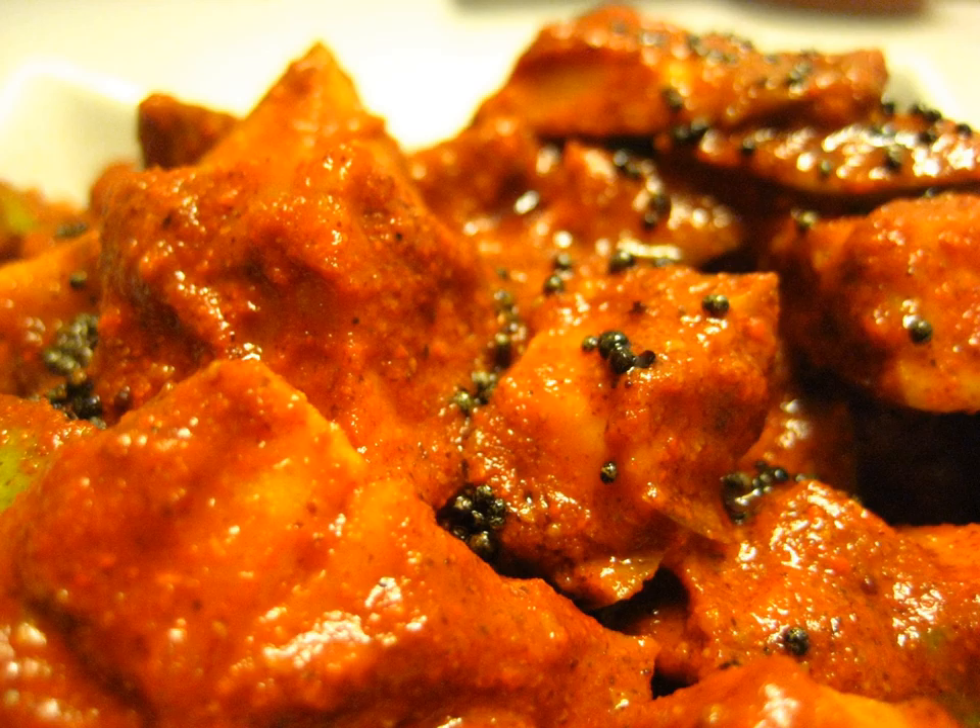Kadu mango is a variation of mango pickle made from tender mango. The small mangoes are collected when they just start to grow. In this pickle the mango is not cut into pieces; the whole mango is prepared as a form of pickle.